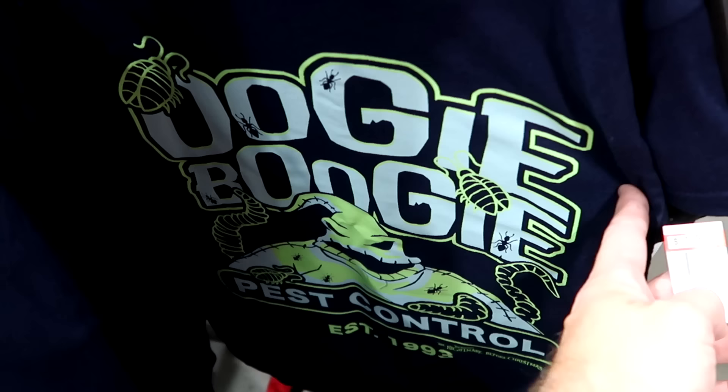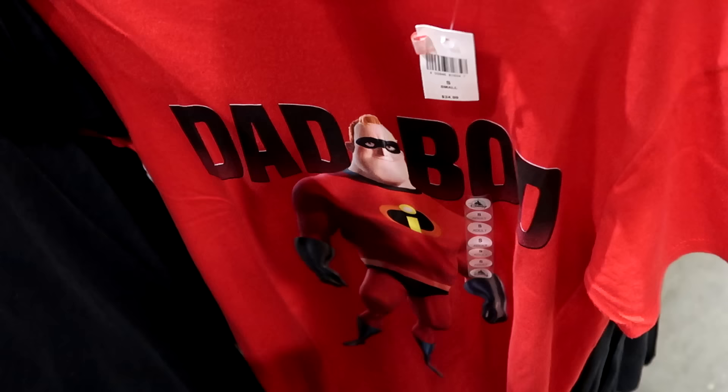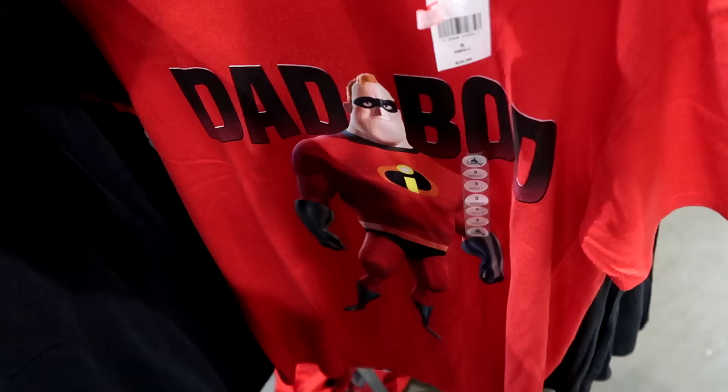I love this one with Mr. Incredible — it says 'Dad Bod.' How fun is that? Really unique. $9.99 from $25.